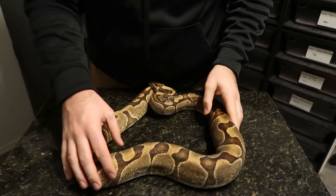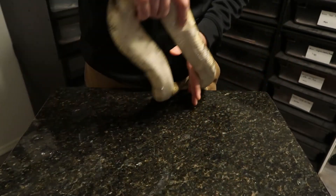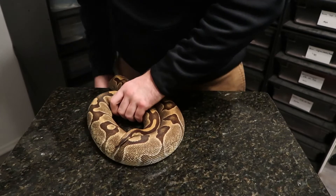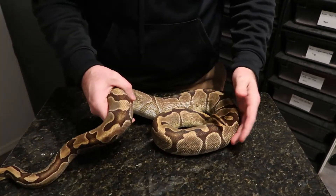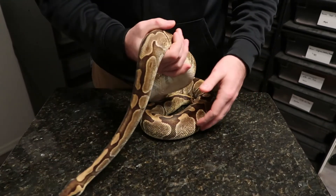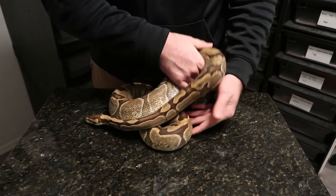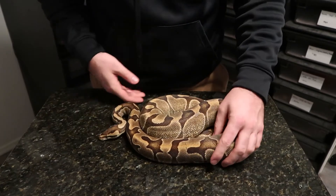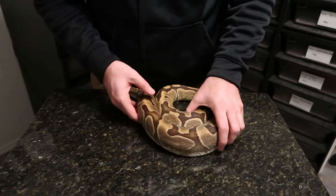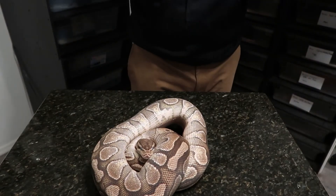Here's our first female - she's just a big inchy girl. We did pair her last year and she laid four slugs, so hopefully this year she figures it out and lays some good eggs. She's been paired to the desert ghost - obviously hoping for some inchy desert ghost stuff - but we haven't seen any confirmed locks there. She has locked with the mojave male, so if we could get some mojave inchy, or just more inchies or mojaves, that'd be totally fine.